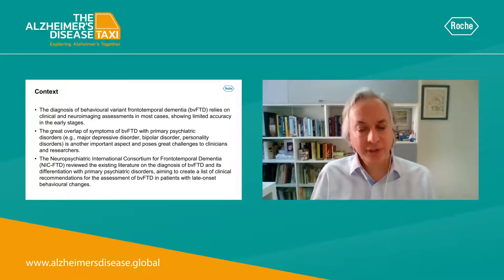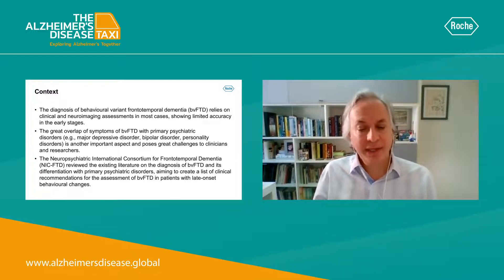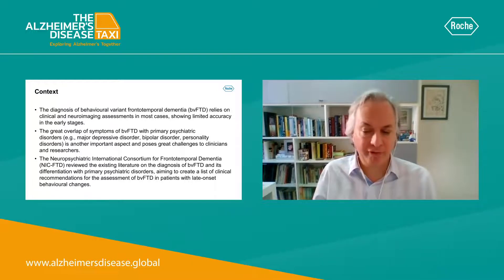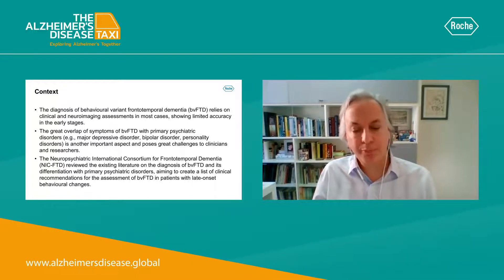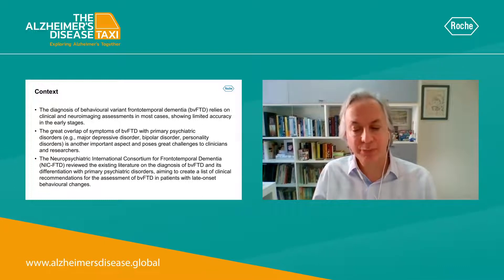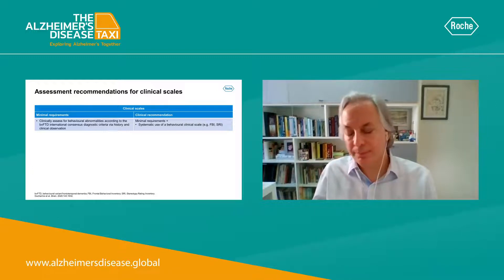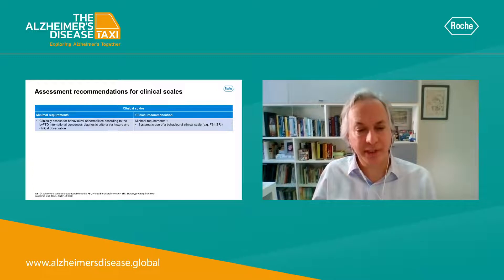The Neuropsychiatric International Consortium for Frontotemporal Dementia reviewed the existing literature on the diagnosis of FTD behavioral variant and its differentiation with primary psychiatric disorders, in order to create a list of clinical recommendations for the assessment of these patients in the clinic. These recommendations are divided into different topics related to clinical assessment and ancillary tests.